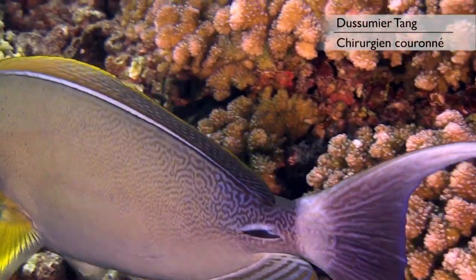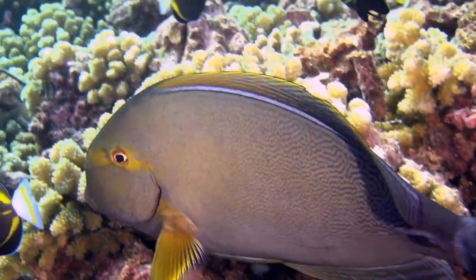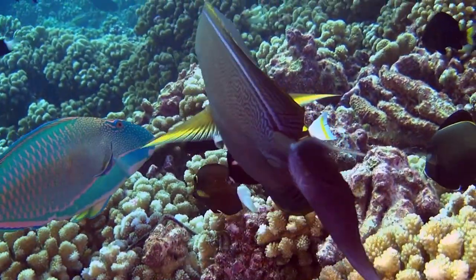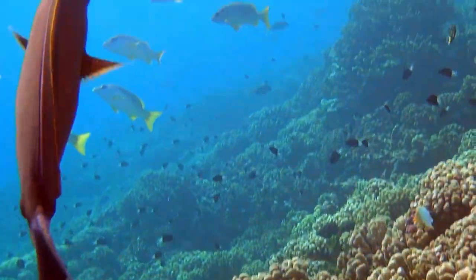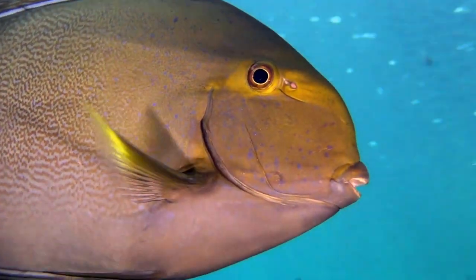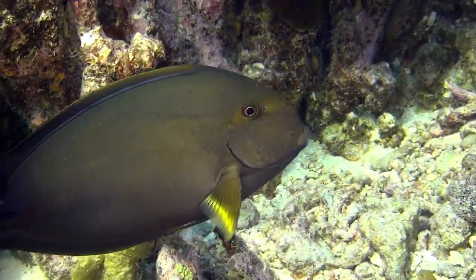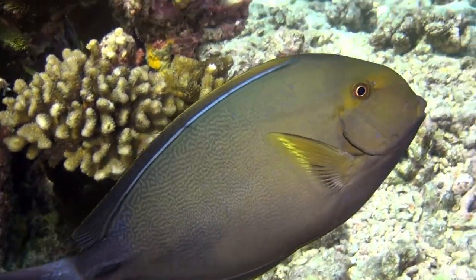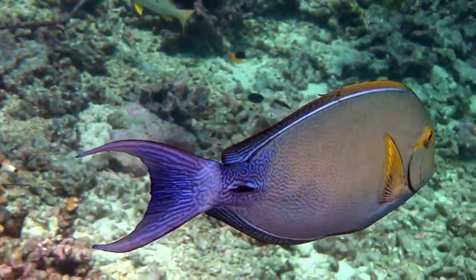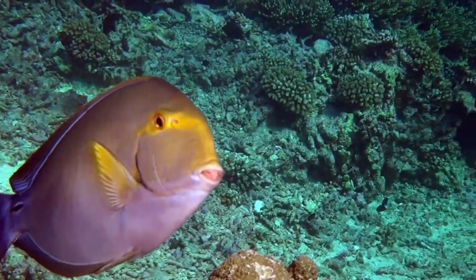Finally, we find the Dusumieri Tang, one of the larger members of this family, and because of its larger size this fish is easier to approach. The most interesting part of this fish is probably the region around the spine, where we see a beautiful lace pattern of blue and green.